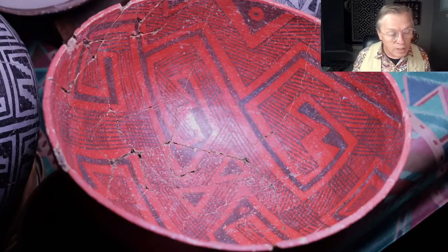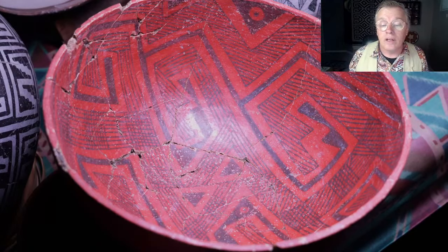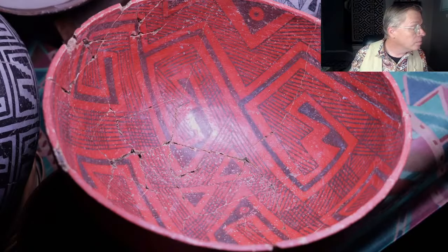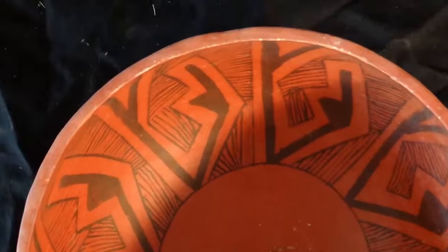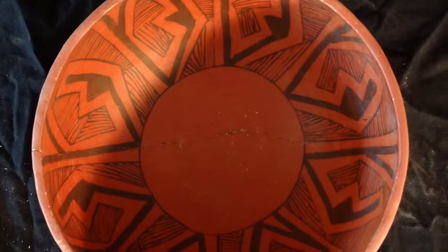Let me move on with the presentation. Here's one more of these black on red bowls — another Wingate. You can see the hatched areas are a little broader, the design's a little looser, a little bit sloppy — but it's beautiful. This is probably a polychrome as well, but we don't know. Some of them don't have the white paint on the outside. If you have a picture of just the inside, you literally don't know if it's polychrome or black on red.